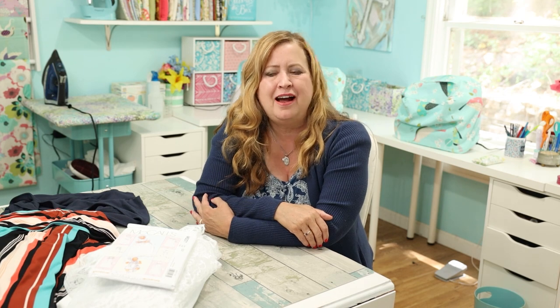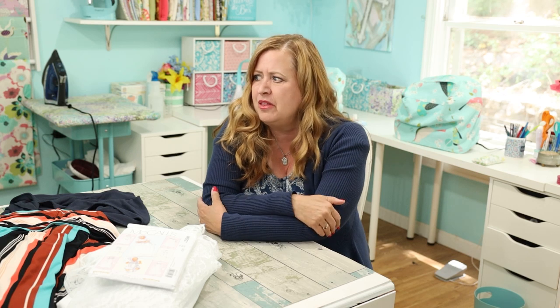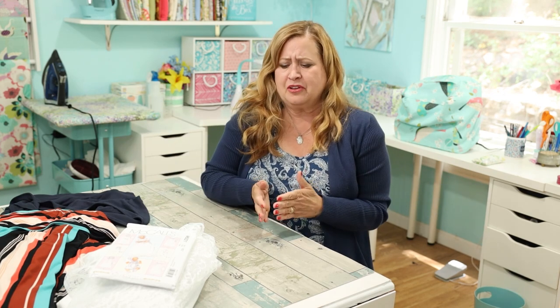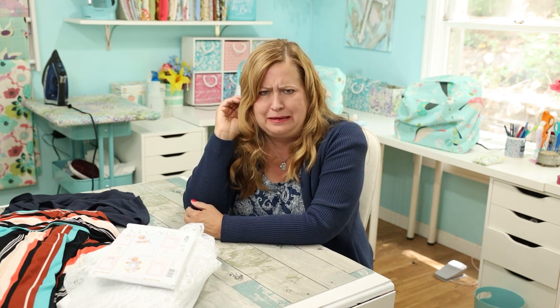Hello, happy Friday everybody! I'm Stephanie, welcome to my sewing room. If you are new to my channel, Friday Sews is a little bit of sewing, a little bit of life, a little bit of everything. It's usually posted on Fridays — this week life just got in the way. I didn't film Friday, didn't film Saturday, it's Sunday, and I thought I have time, so here I am.